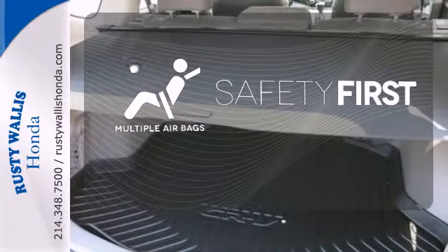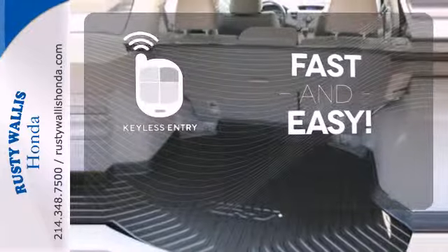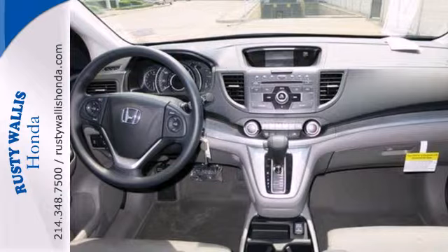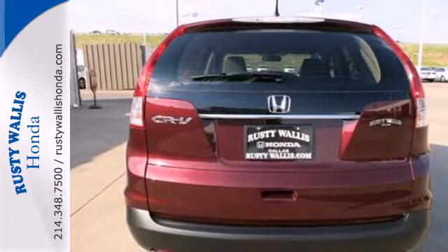Be prepared for the worst with the multiple airbags. Getting into your car is fast and easy with the keyless entry. The alloy wheels make this vehicle look sharp. This is the perfect alternative in a sea of bland, small SUVs. Check it out today.